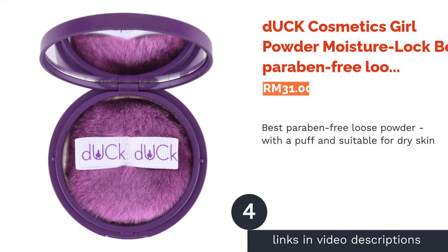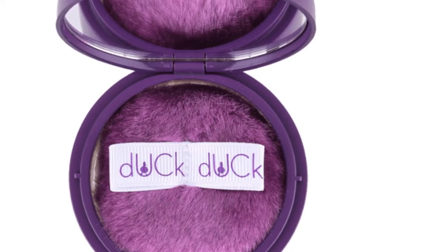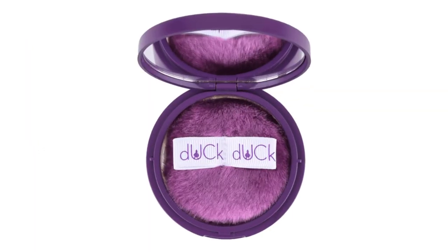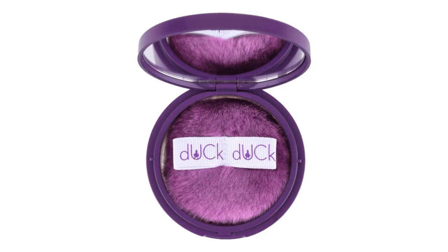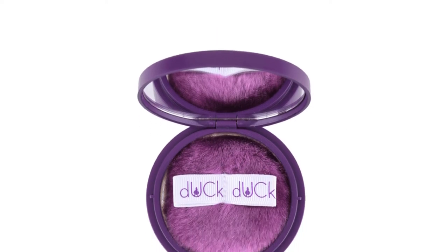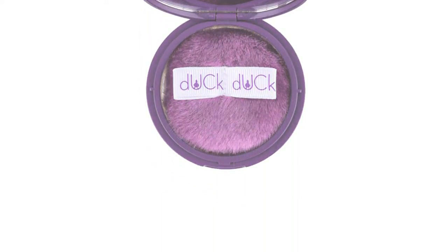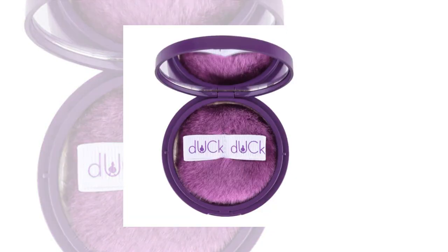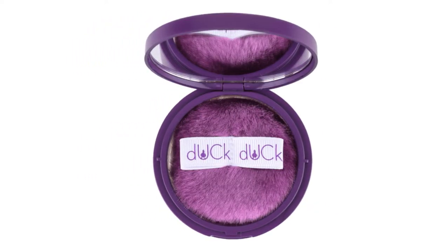The next product is Duck Cosmetics Girl Powder Moisture Lock — best paraben-free loose powder with a puff, suitable for dry skin. For beginners, this is the absolute powder that sits in the low-to-average price range whilst retaining its quality. This homegrown brand killed it with their Girl Powder formula, also available in two other variations: a generic one and a picture-perfect option that's supposed to add a photo filter effect to your face. This moisture lock version is packed with vitamin E and jojoba oil to keep your skin moisturized and supple.